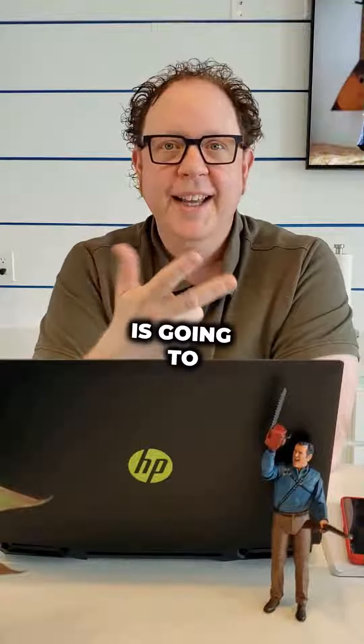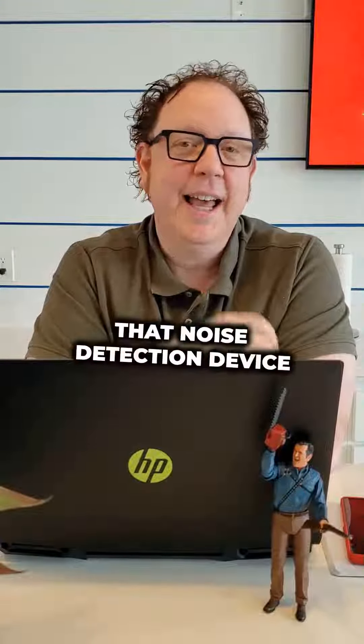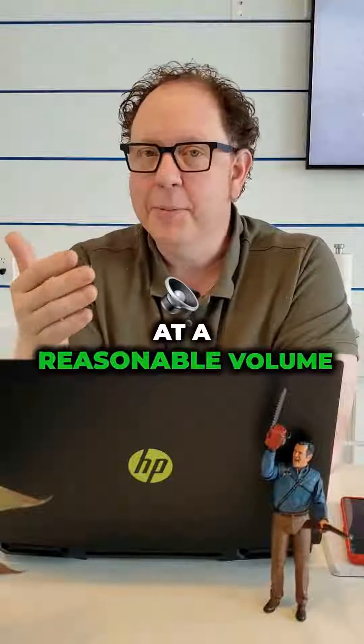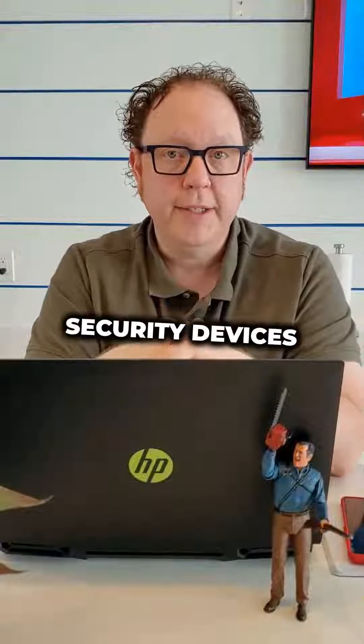And number three is going to be a noise detection device. That noise detection device will be there in order to ensure that guests will reasonably enjoy the property at a reasonable volume.